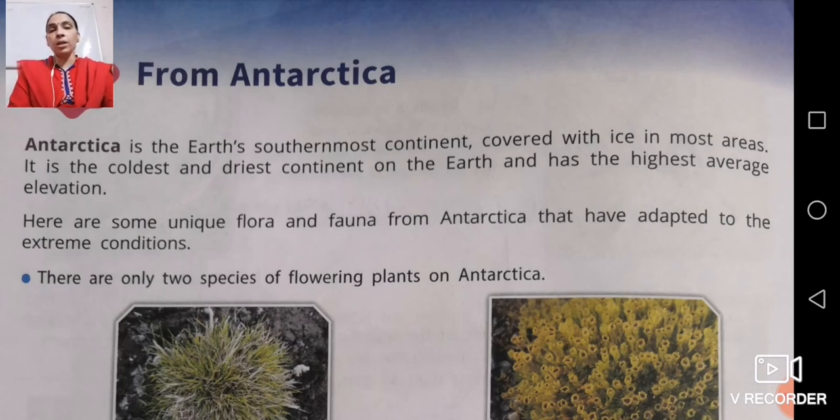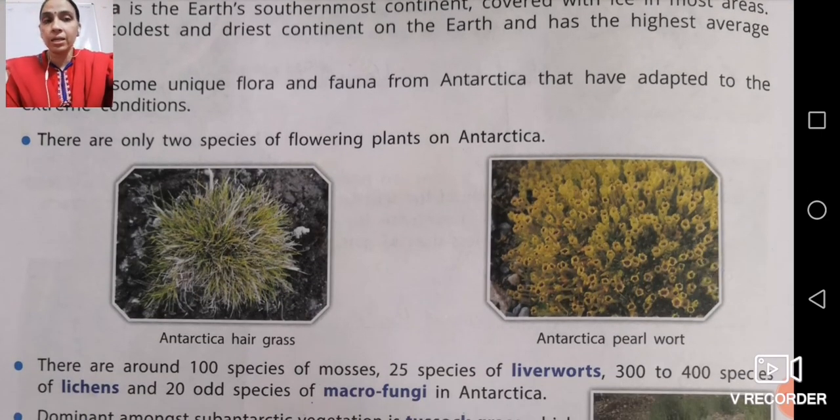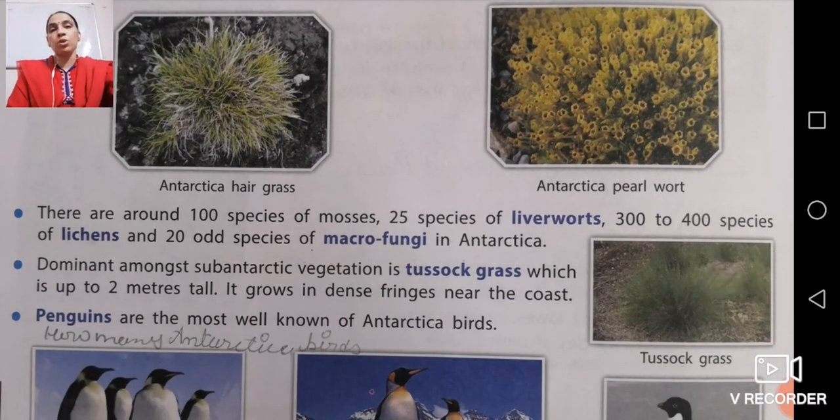Even in that extreme environment, you will find flora and fauna in Antarctica that have adapted to extreme conditions. There are only two species of flowering plants in Antarctica — Antarctica hair grass and Antarctica pearlwort. There are also around 100 species of mosses, 25 species of leafwort, 300 to 400 species of lichen, and 20 odd species of macro fungi.